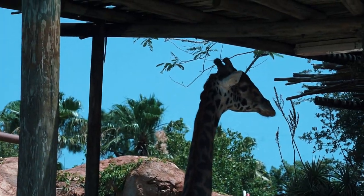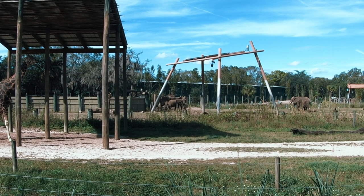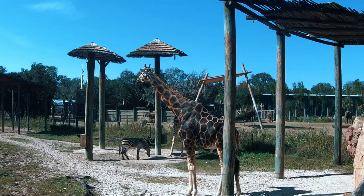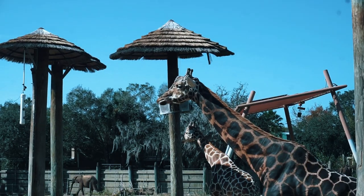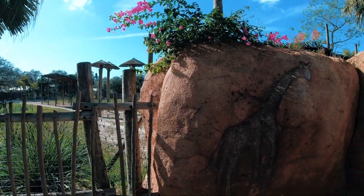ZooTampa offers three signature encounters with these African animals: the southern white rhino backstage, which offers a chance to go behind the scenes to the rhino barn; the giraffe backstage encounter; and the African elephant backstage. In all these programs, guests learn how the animal care team utilizes learned behaviors to ensure optimal health and welfare for the animals.